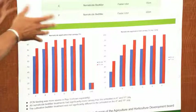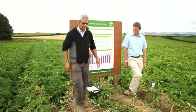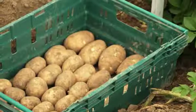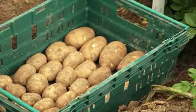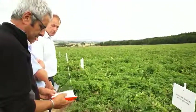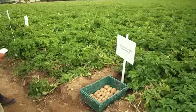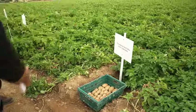Looking behind us at the plots and the digs: this is the nematicide bed tiller working at 20cm depth using the optimum rotor speed of 1.5x forward speed. There are six plants, nine stems. The dig of one metre gave 4.8 kilos and 37 tubers, equating to around 48 tonnes per hectare.